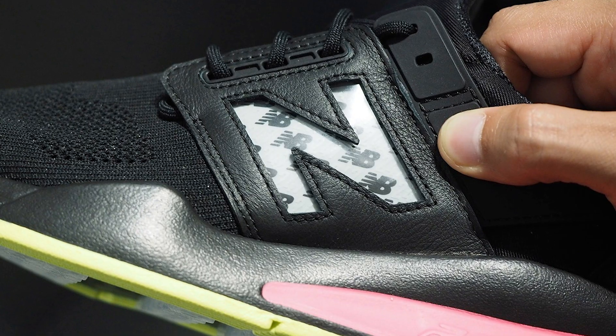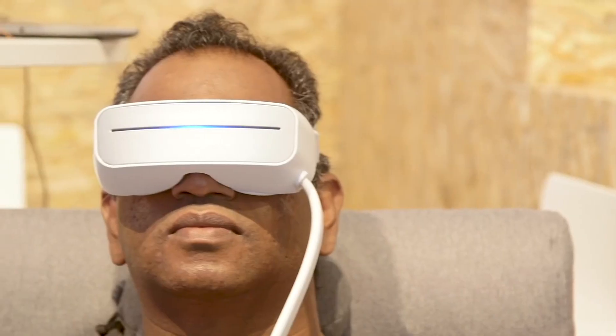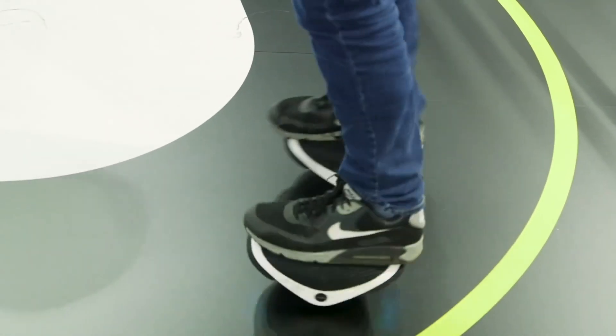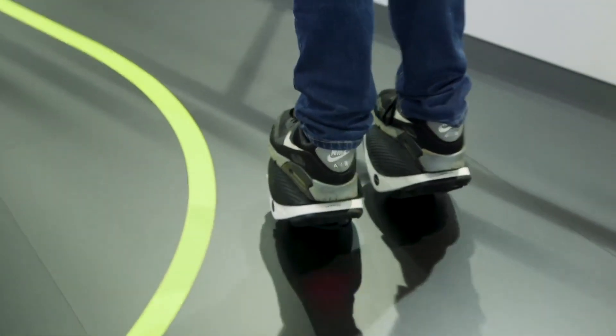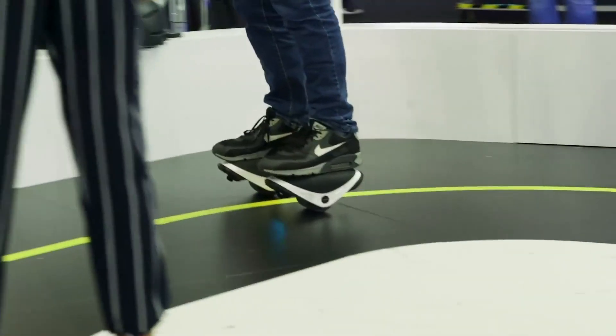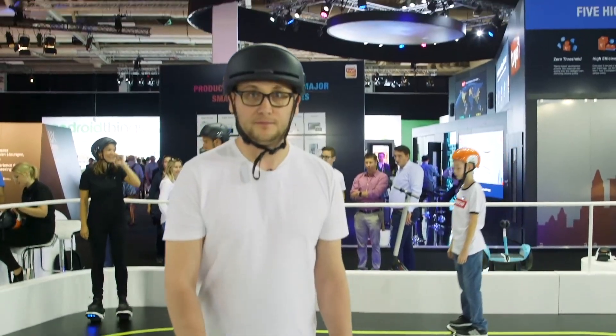IFA loves weird gadgets, and Huawei's weird AI Cube smart speaker wasn't the only one. We also saw conceptual e-ink sneakers from New Balance, a water massage eye mask, and the future of mobility. Get rid of that hoverboard, because Segway has something new. Segway's e-skates are actually less dangerous than they look. It might not be the future of mobility, but if you have $400 and some very smooth surfaces to play on, it could be a fun way to kill time.